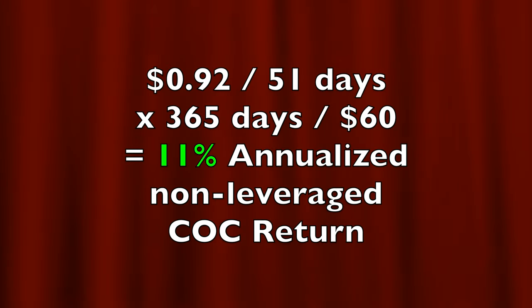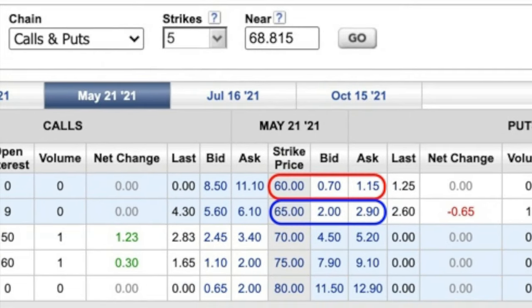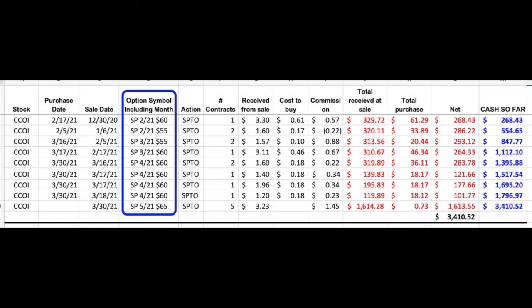As of today, that May 21st expiration is 51 days out. Selling the $60 put equates to an 11% annualized non-leveraged return. What about the May $65 strike put option? Going to the middle of the $2 to $2.90 range, we would expect about $2.45 per share. Annualizing that return based on the 51 days we'll potentially be in this trade, that equates to a 27% annualized non-leveraged cash-on-cash return — quite a difference. In my personal opinion, I feel just as comfortable selling this May $65 put option as I did over the past four months selling the $55 and $60 put options, as you can see on our Excel spreadsheet of trades done since last year.